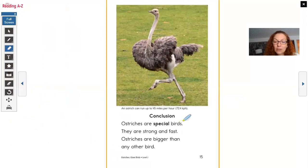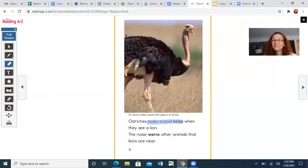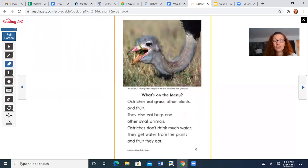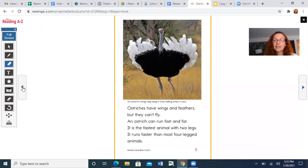Conclusion: Ostriches are special birds. They are strong and fast. Ostriches are bigger than any other bird. An ostrich can run up to 45 miles per hour — look at it go, its feathers are out so it doesn't fall over. Can you give me one behavior that the ostrich does that helps it survive? They make a loud noise, they run, they kick — and they all help them survive and protect them. They also use teamwork and work together to keep everyone safe on the lookout. Big eyes help them too.